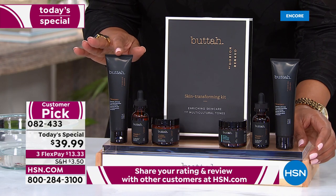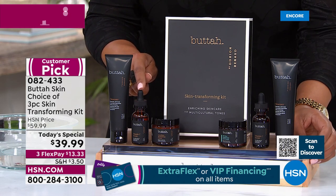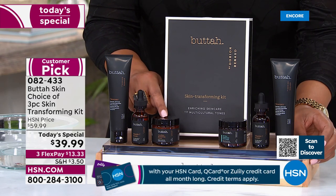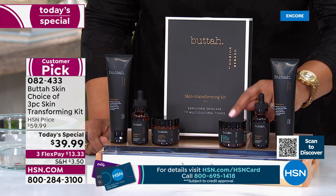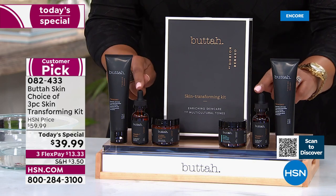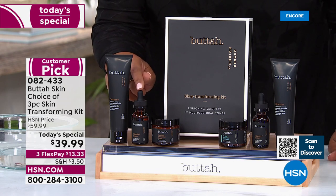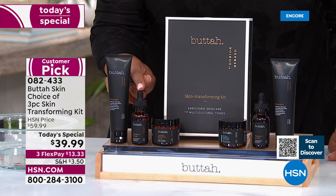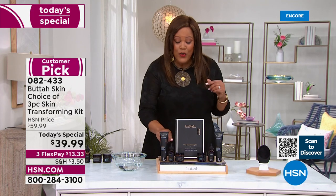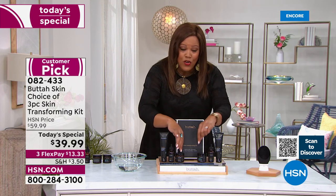You're getting a full-size cleanser and a full-size vitamin C serum. The vitamin C serum is Dorian's claim to fame — it put him on the map. That vitamin C serum alone sells for $39 and helps brighten your skin and give you an instant glow. It's great for hyperpigmentation and uneven skin tone. We're giving you everything — cleanser, vitamin C, and cream — for $39.99. It's like the cleanser and cream are thrown in for basically nothing.